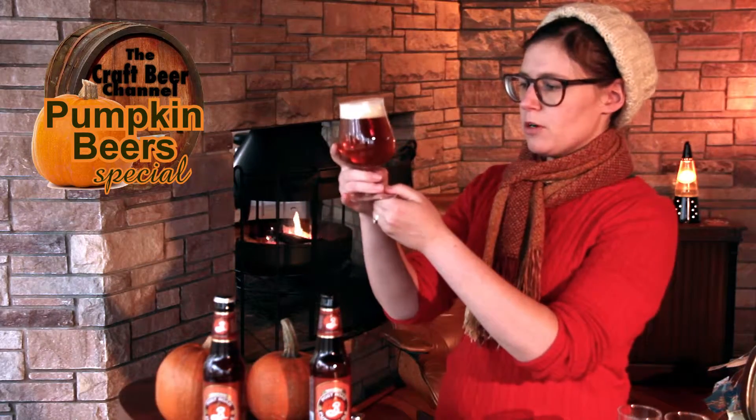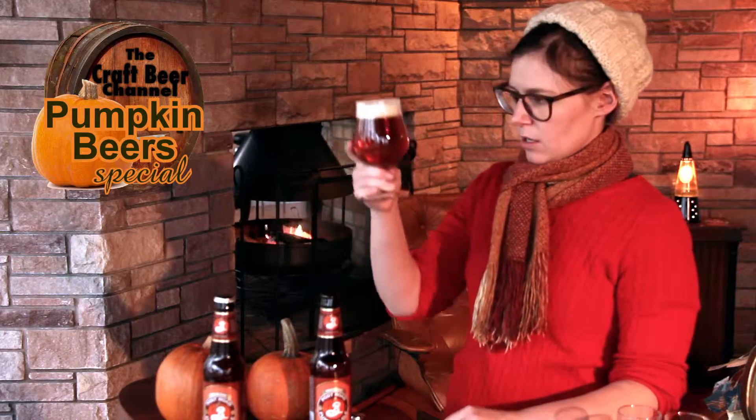This has more of a dark orange, nice light amber color — very clear with a beautiful head retention. That's really nice.